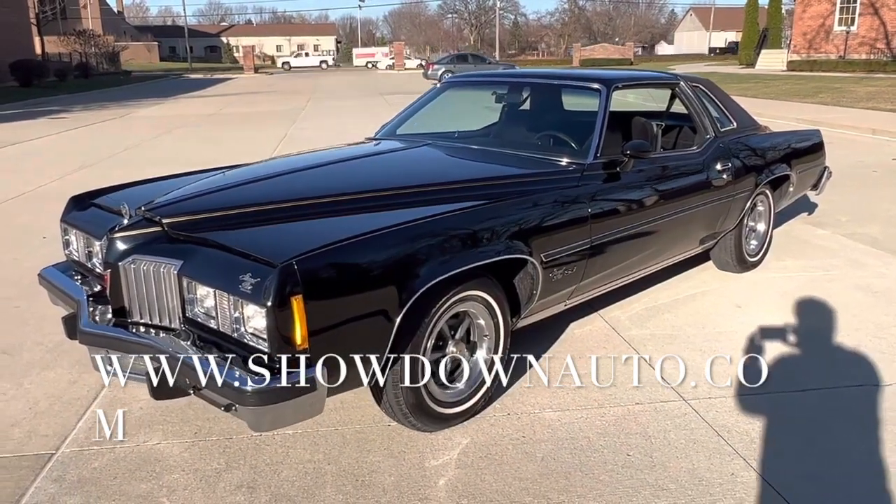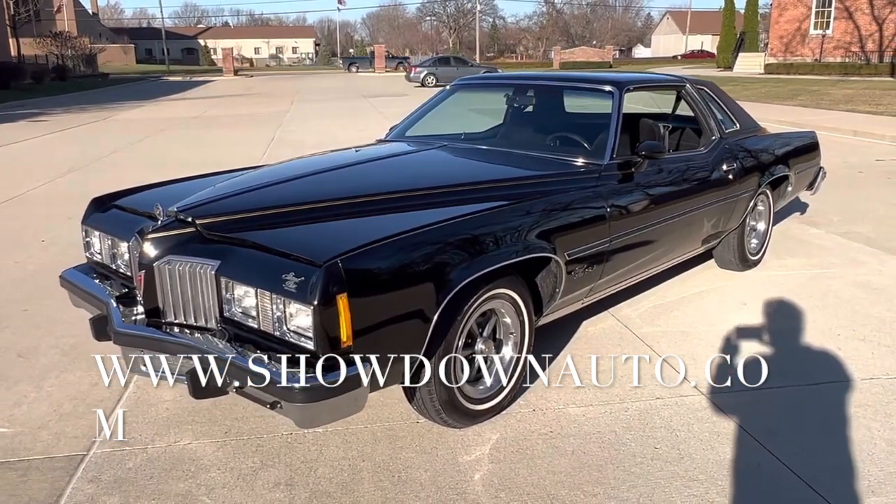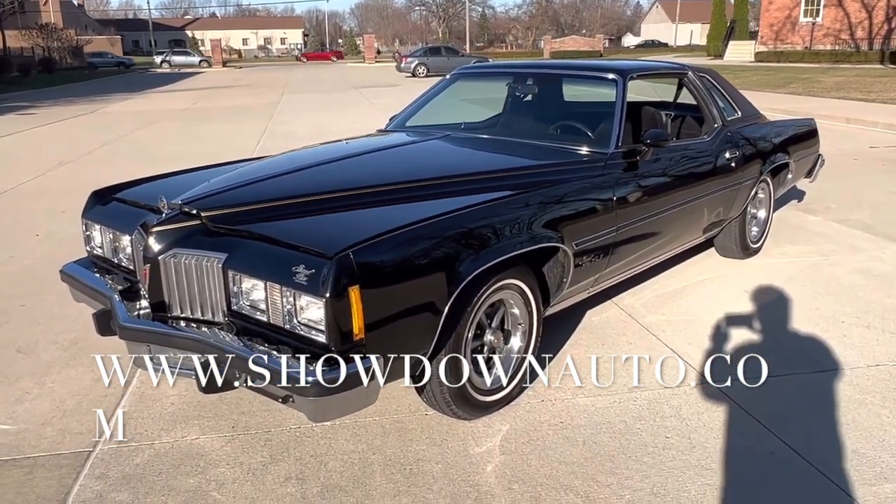Hello everyone, Dave here from Showdown. Let's take a walk around a 1977 Pontiac Grand Prix SJ we just got in — triple black.